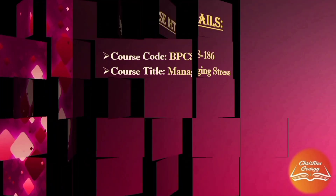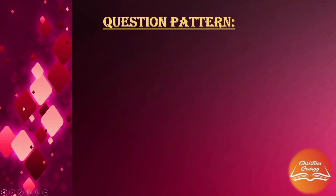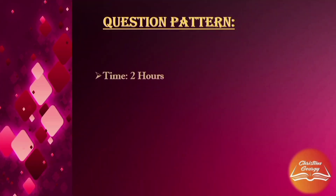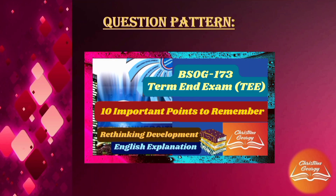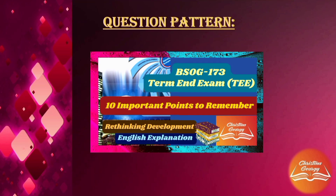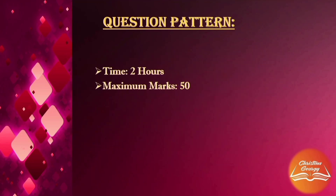Now comes another important aspect — the question pattern. Please be aware that this is an examination that lasts just 2 hours. Unlike other elective courses such as BSOG173 Rethinking Development, which was 400 marks with 3 hours, for this particular course you have only 2 hours and the maximum marks are 50.